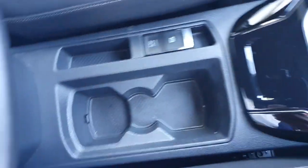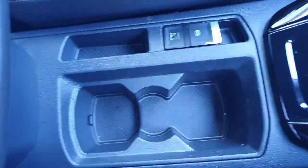And our engine stop-start button. Coming into the centre, we have our electric handbrake and two cup holders. If you look up here, a little bit more storage in the centre console.